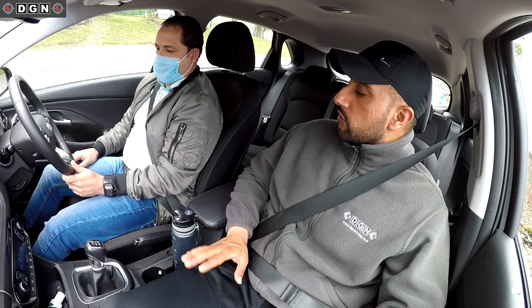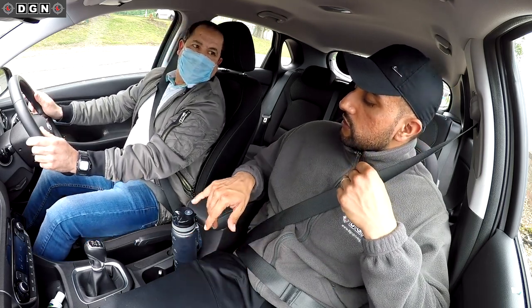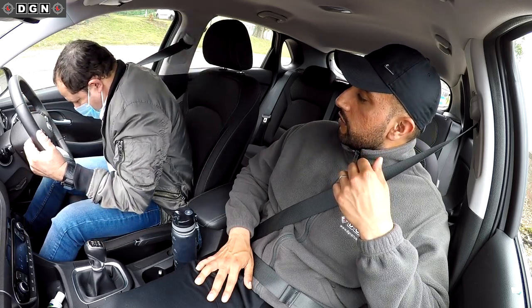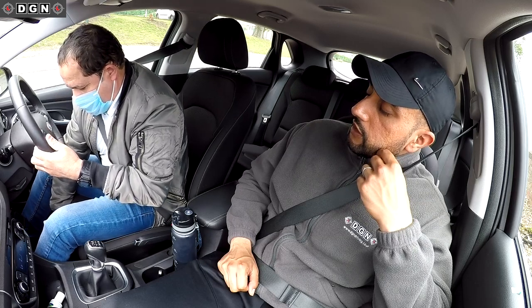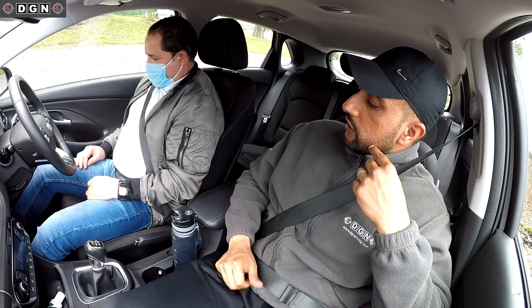I ask Hassan about his seat. He adjusts it and I demonstrate the issue — see how he's stretching down. You don't want to be stretching. Once adjusted, it's better. When Hassan presses the clutch again the position is correct, so we're ready to move off.